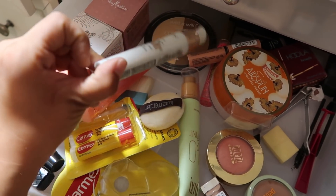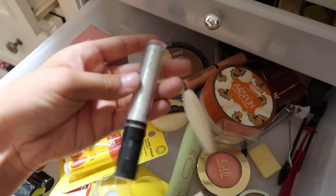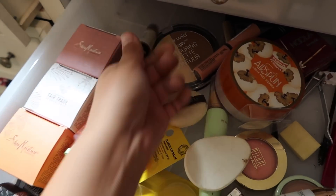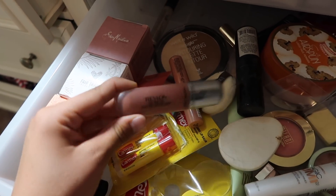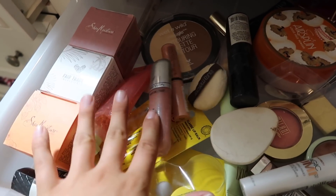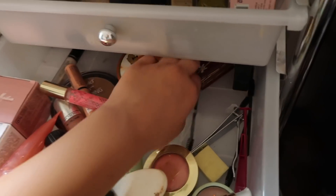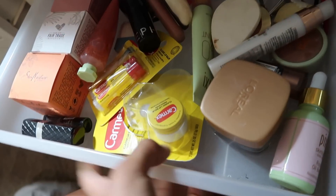I have this NYX Butter Gloss and then I have this Magic Light Lumi primer. I have this Wet n Wild contouring palette and back here I have this ugly NYX lip gloss which was so ugly — I thought it was gonna be way cuter. This Revlon lipstick — I remember when I first started makeup, I loved these. I just have this random Sephora brush. This is like a perfume roller. That's pretty much it — this drawer is really cluttered, I never go in it.